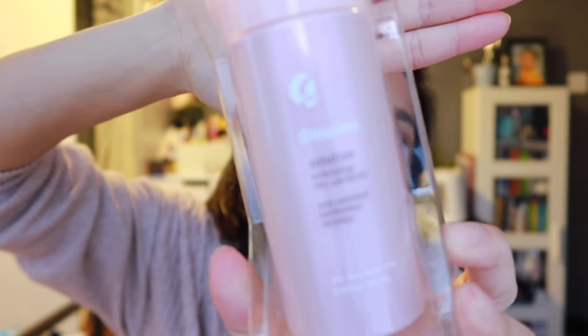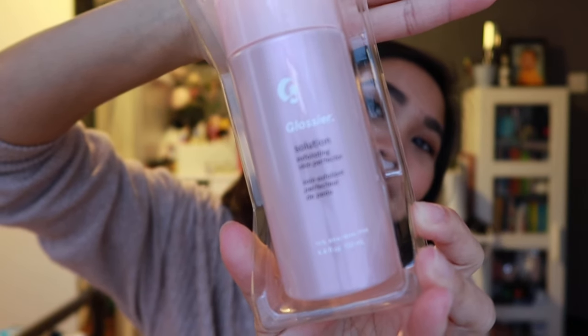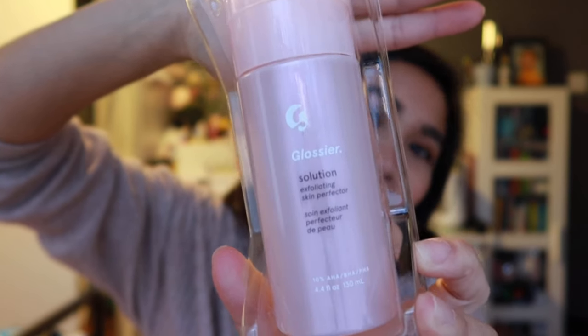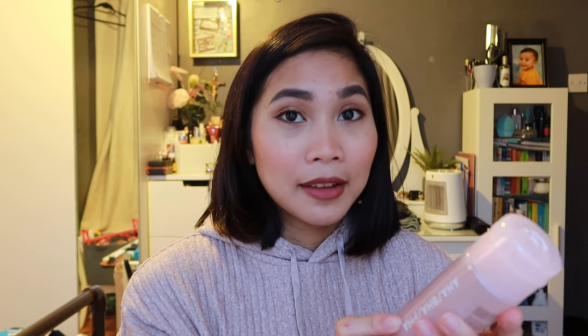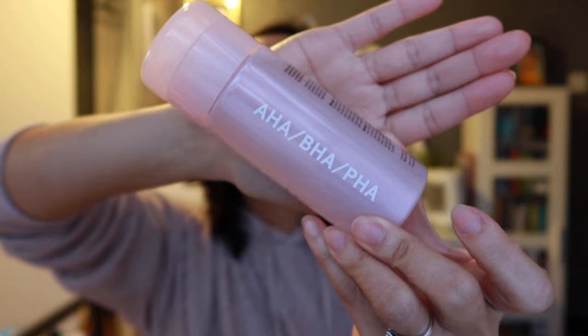Let's open it. Wow, that looks so pretty - look at that packaging! So pretty. It's like pastel pink, like baby pink. This is 130 ml. So that's what it looks like - very pretty, I love it. It's glossier - get that? - because it's got glitters on the bottle.